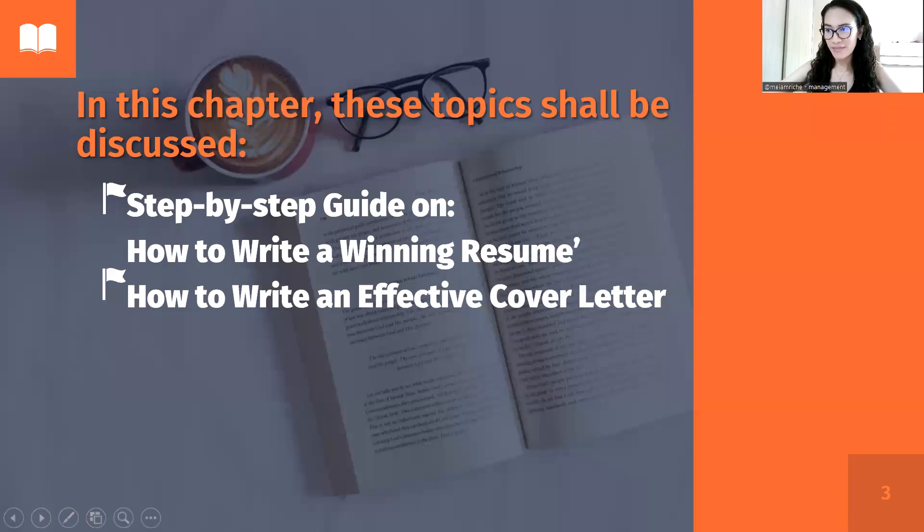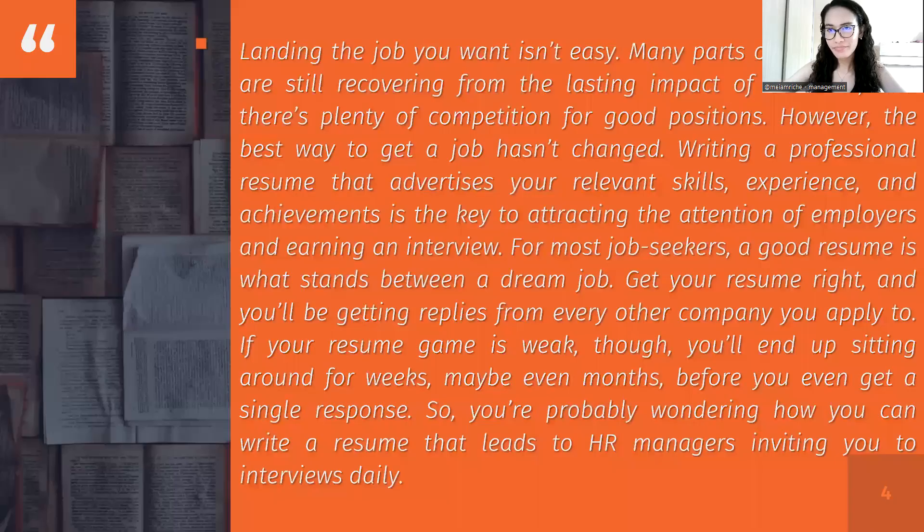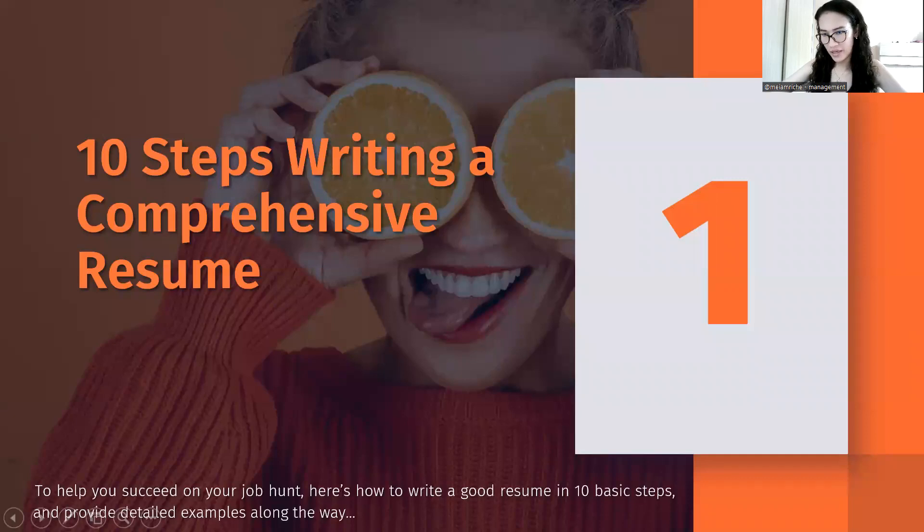The title of the module is inspired by the topics we shall be discussing today. First, the step-by-step guide on how to write a winning resume and effective cover letter. We all know that competition is tight nowadays in looking for a job, and it's really challenging to find the job that you really want. I have here 10 comprehensive steps in writing a winning resume.